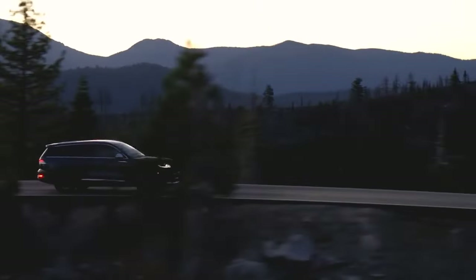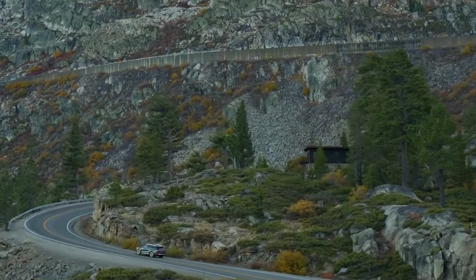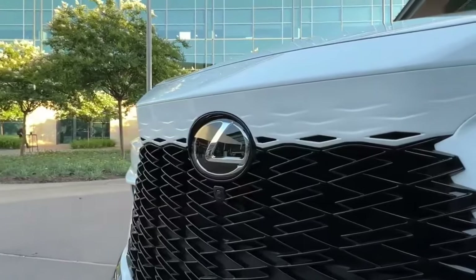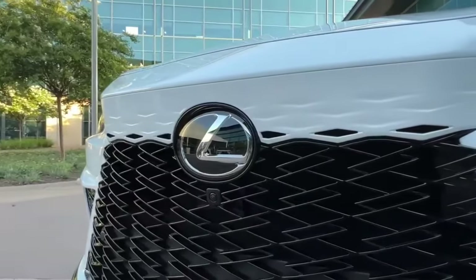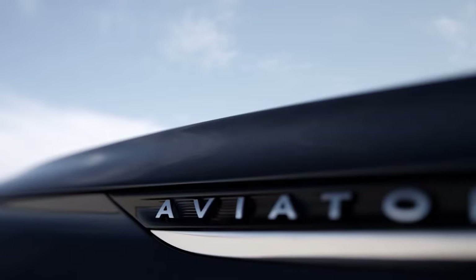Do you want to know what are the best midsize luxury SUVs available in the market? In this video, we'll reveal the seven top models you can buy in 2025. Make sure to hit subscribe if you enjoy the content. Here is number seven: the Lincoln Aviator.